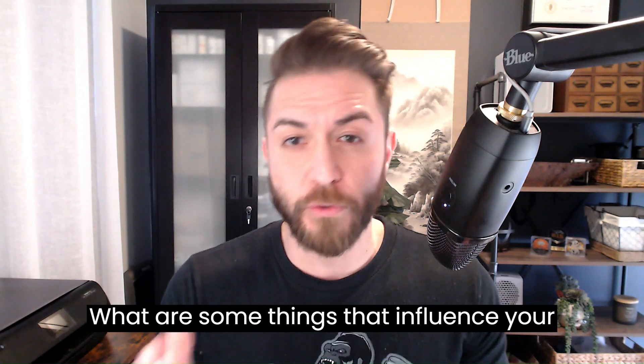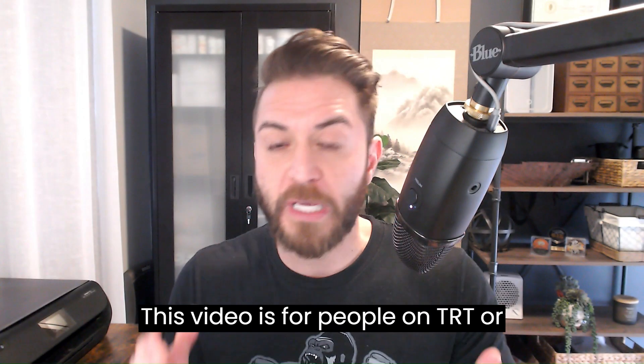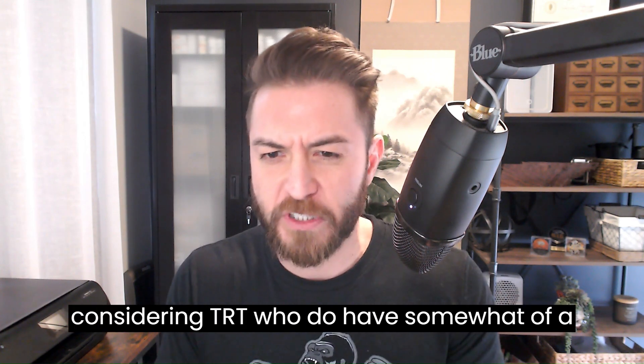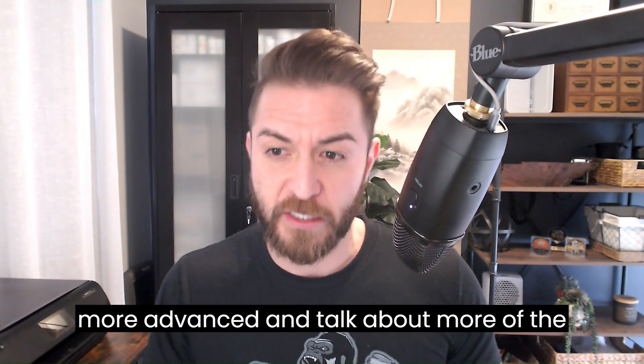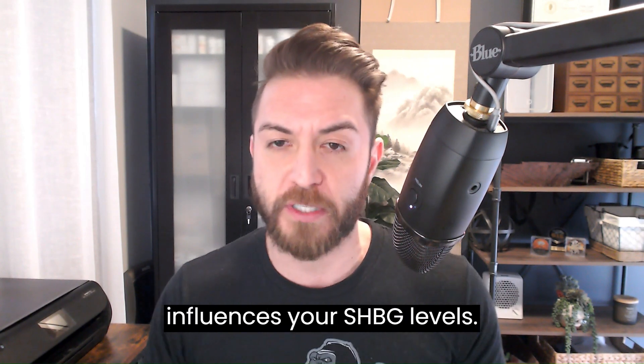This video covers SHBG production and testosterone replacement therapy, specifically what influences your SHBG levels. It is intended for people on TRT or considering TRT who have a basic knowledge of what SHBG is, as it will be more advanced and discuss the biological nuances of what influences your SHBG levels.